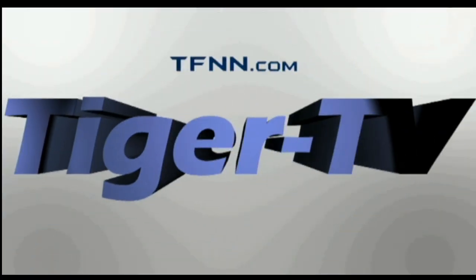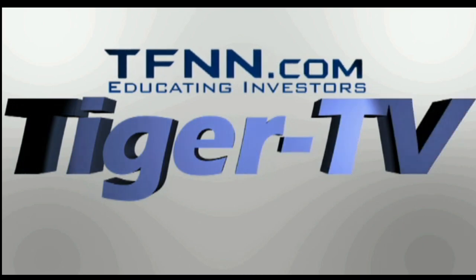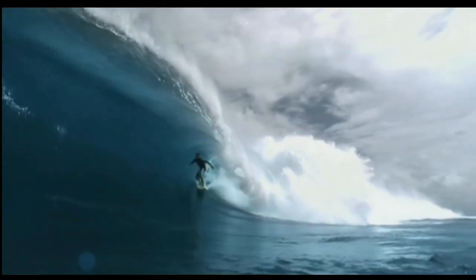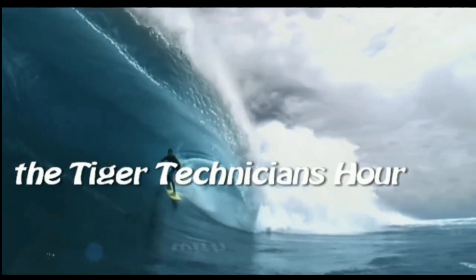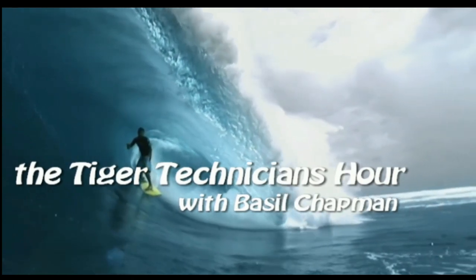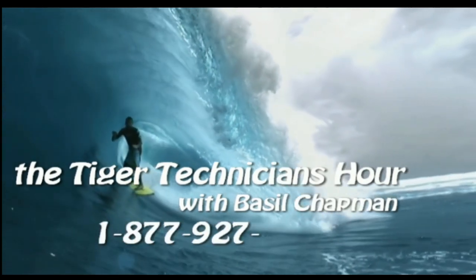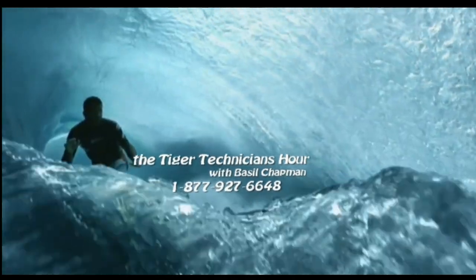The following is a presentation of TFNN, The Tiger Technician Hour, with your host Basil Chapman. Call now, toll free, at 1-877-927-6648. Now, Basil Chapman.